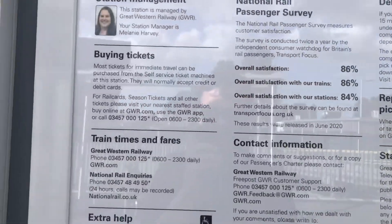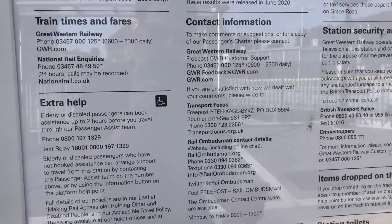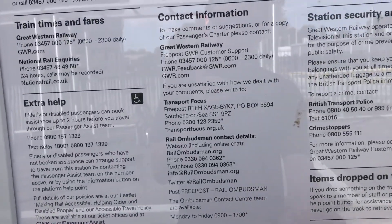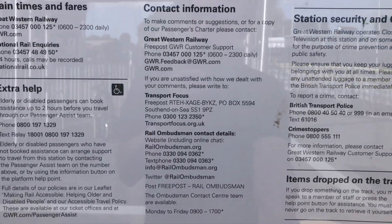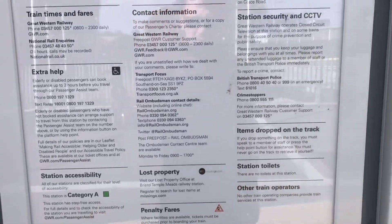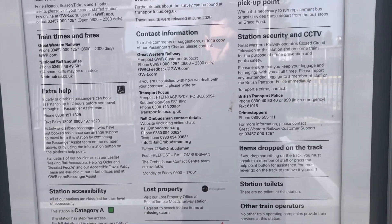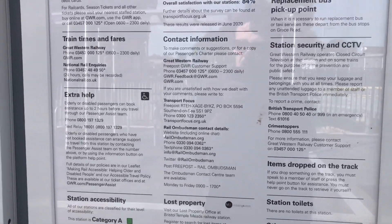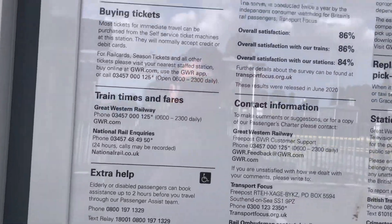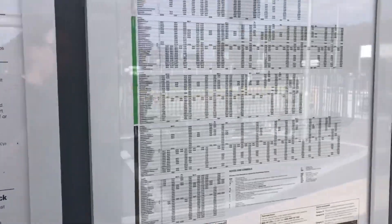So the 'Welcome to Marsh Barton' board shows all the basic information. My one thing is — they actually built this station with no toilets. I'm not sure if they need toilets here, but if you do need one, you're going to be a little bit stuck.